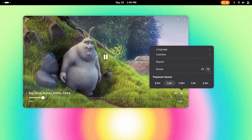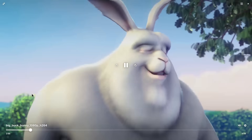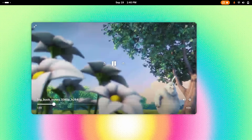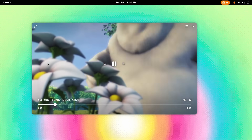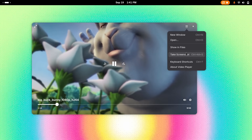Totem, or GNOME Videos, was great — it worked absolutely fine — but I found myself using VLC most of the time. But Showtime, I just love the way it looks and I think I am going to be using it now. I can't wrap my head around this frameless window design. I mean, just look at it.